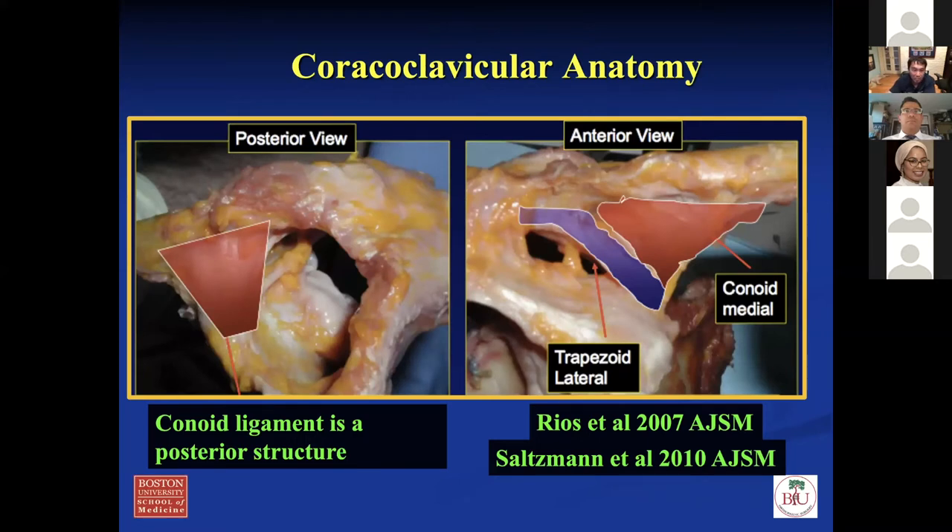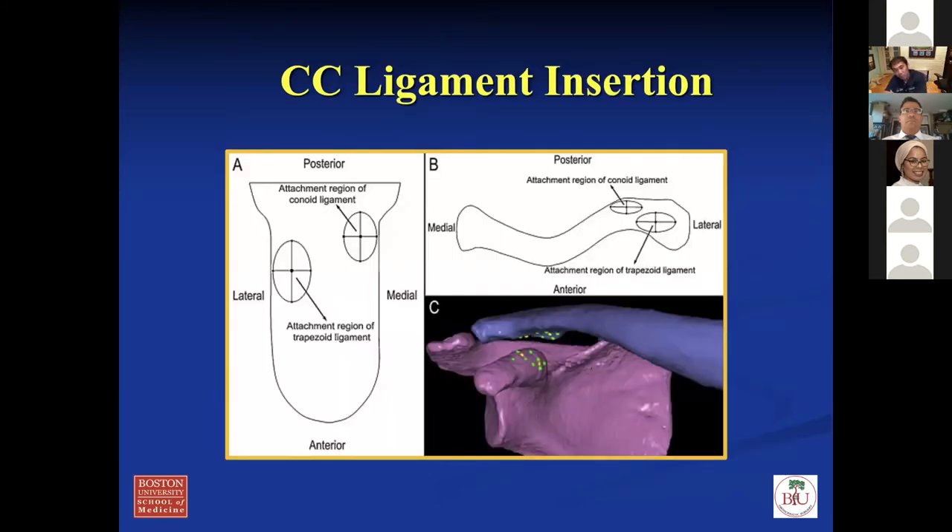Looking at CC ligament anatomy — here's the posterior view. That's the conoid ligament, which fans out significantly and runs up and down. This is the trapezoid ligament, which is much thinner and attaches from the coracoid base to the lateral aspect of the clavicle. Why is this important? Because when you do surgery, you want to replicate their anatomy — how you drill the tunnel and where you drill the tunnel is critical. The conoid ligament is about 4.5 centimeters from the lateral edge of the clavicle, and the trapezoid is about 2.5 centimeters from the lateral edge. That's where I put my tunnels when I do a CC ligament reconstruction.